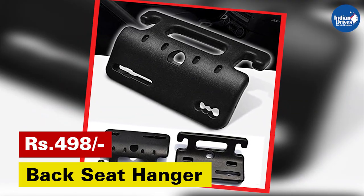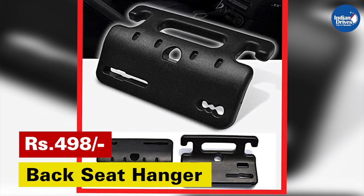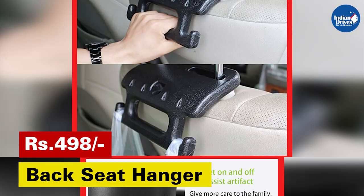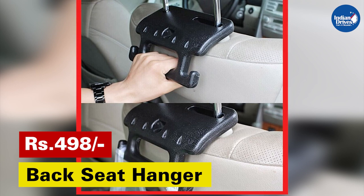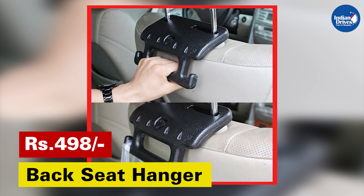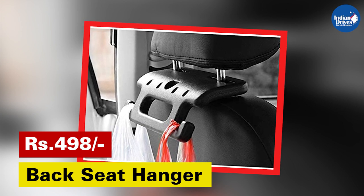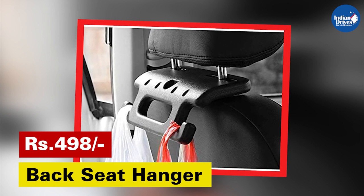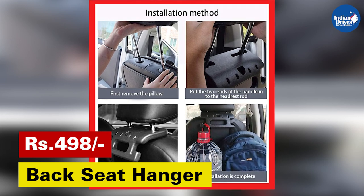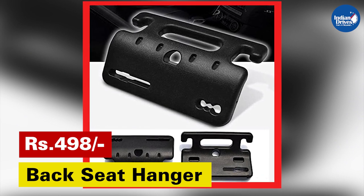This back seat hanger is designed to serve multi-functions — provide balance for children, elderly, and others, and also serves as a convenient storage space to hang groceries. These heavy duty headrest hooks are made of excellent quality material and each hook comes with a hanging load capacity of 5 kilograms. The headrest hooks keep your bags from falling over and content from spilling on the floor when you make a quick turn or stop suddenly. With these hooks you won't have to hang your jacket or dress on the rear window and block your rear view mirror, allowing you to enjoy a clear view and keep your clothes wrinkle free.